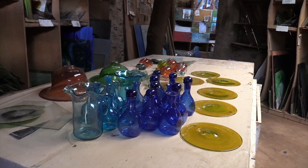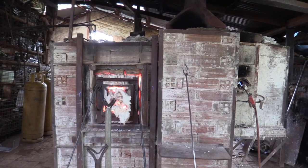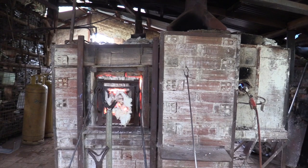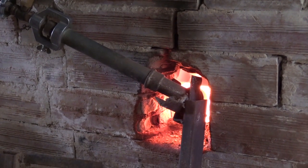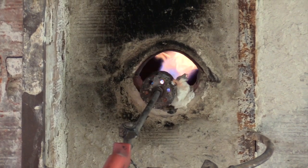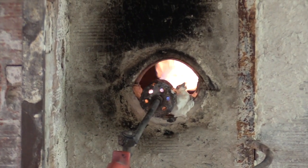As a way to divert pollution crisis, the process begins with the heating of scrap glass in a blazing furnace or kiln. Over 350 kilograms of scrap glass is fed into the furnace and left to melt overnight at a blazing 1,100 degrees Celsius.